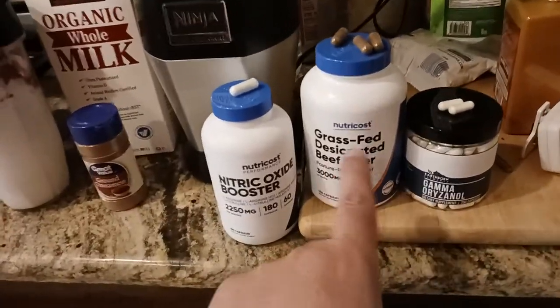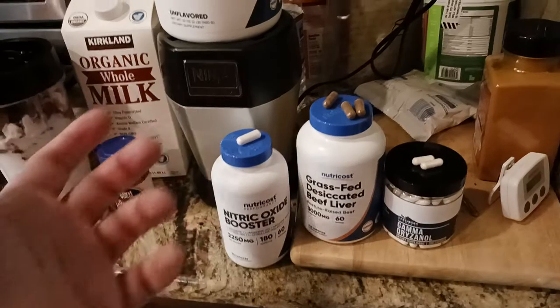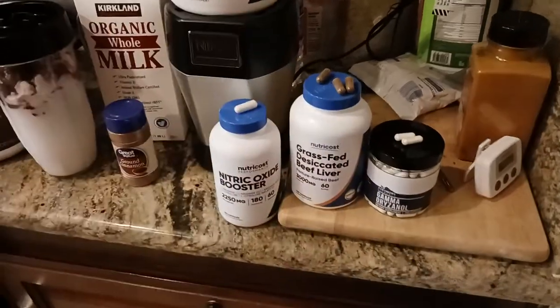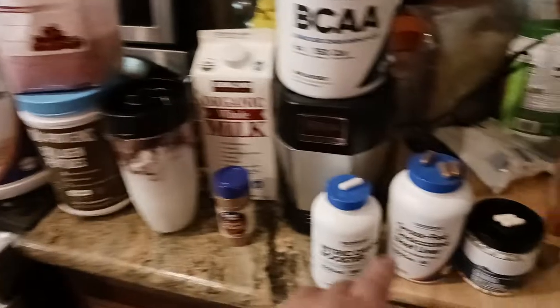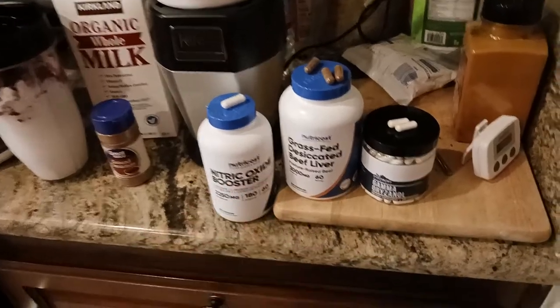Then I've got three grass-fed desiccated beef liver tablets, also from Nutricost — basically for muscle building. A lot of the old timers from the golden era and silver era would take tens or dozens of these because they didn't have good protein powder. I think Blair's was like the only protein powder at that time, but I don't think it even exists anymore. Anyway, if it worked for the old timers, I'm trying it and testing out some theories — we'll see what happens.